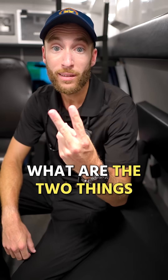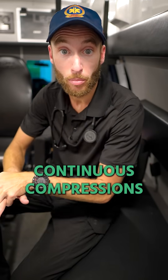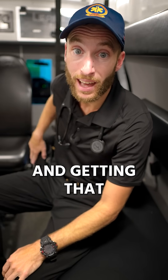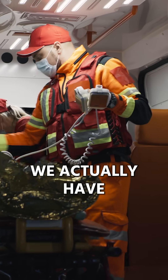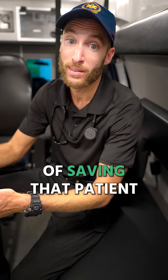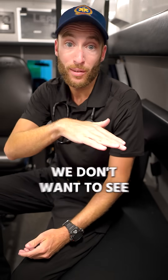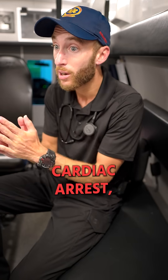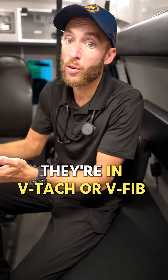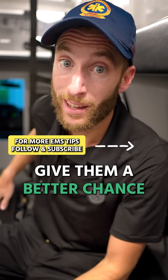From the American Heart Association, what are the two things that actually save lives when it comes to cardiac arrest? Knowing CPR — continuous compressions — and getting that first defibrillation. If we have a shockable rhythm like V-fib, we actually have a better chance of saving that patient. As EMS, we don't want to see a flat line asystole when we get there. We would actually hope, if the patient is in cardiac arrest, that they're in V-tach or V-fib, because the defibrillator gives them a better chance to survive.